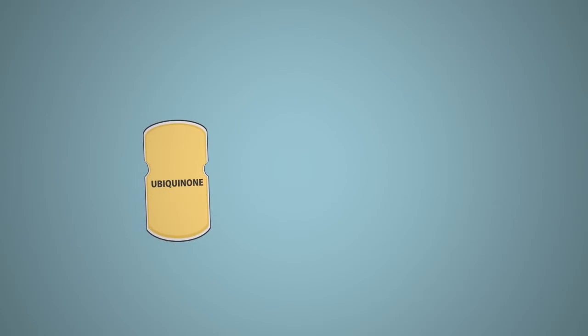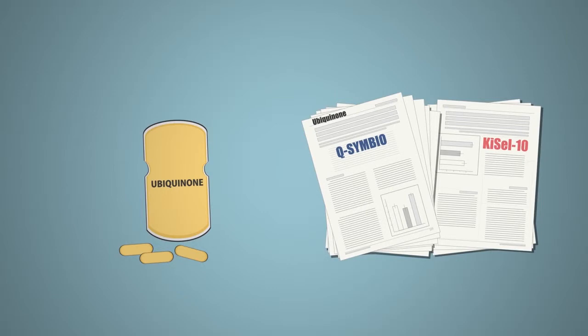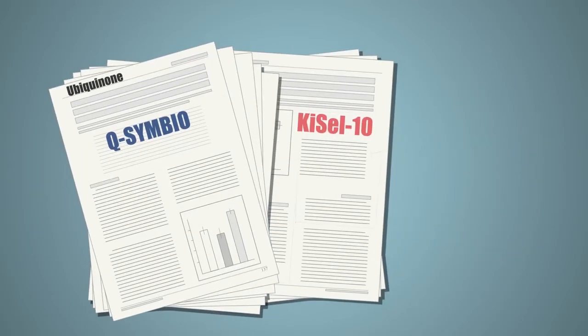Most Q10 supplements are sold in the form of ubiquinone, just as most studies have been done on this form of Q10. Among these are the large-scale studies Q10 and Qsymbio. For more information about these groundbreaking studies, Google search for Q10 or Qsymbio.